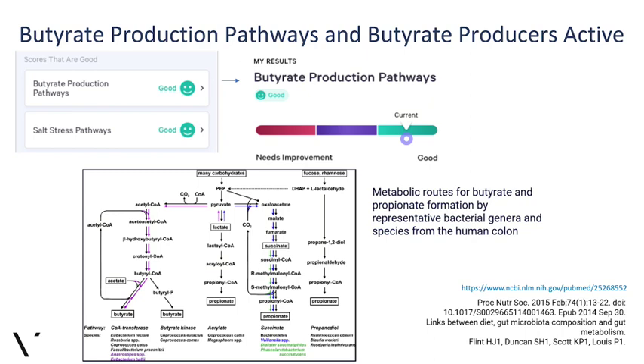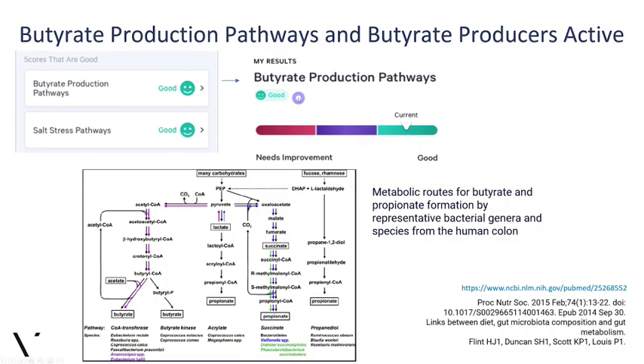To incentivize your microbes to keep doing this and do it even more, we actually reconcile all of the pro and anti-inflammatory pathway activities and the microbes themselves to come up with the final microbiome score called inflammatory activity. Your butyrate production is good — you can see this green smiley face. If you google 'butyrate pathways' you'll find a lot of scientific work showing how amazing this is, including the well-known chain of carbohydrate metabolism events like pyruvate metabolism and acetyl-CoA.